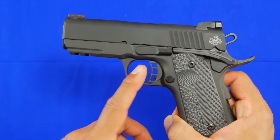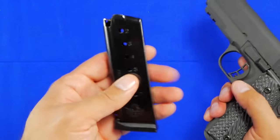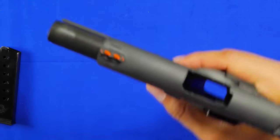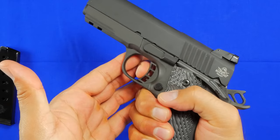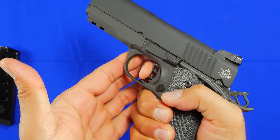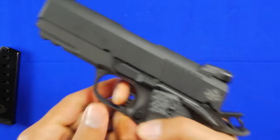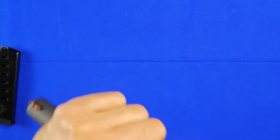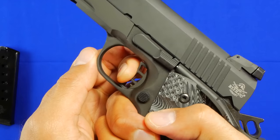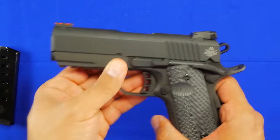Let's just clear the gun — there's the magazine, and we can see it's all clear and safe. The trigger has almost no take-up — there's like nothing there — and the reset is really very light. We'll try it one more time so you can see that reset. It is actually a very, very good trigger. That's the first thing I noticed about the handgun.